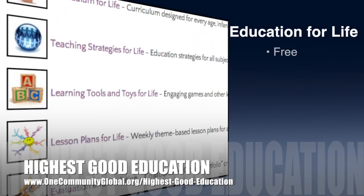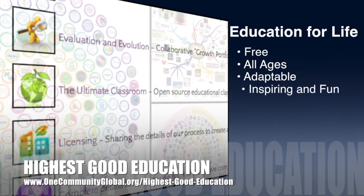One Community's approach to highest good education is open source and free shared — designed for all age groups, adaptable to any schooling environment, inspiring and fun for all participants, and a learner-teacher collaborative.